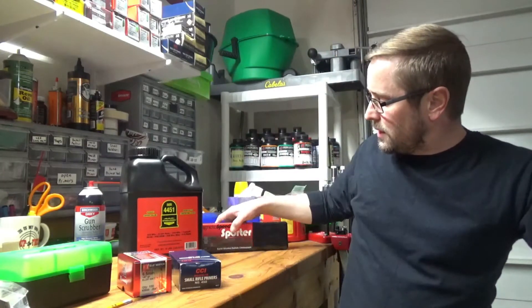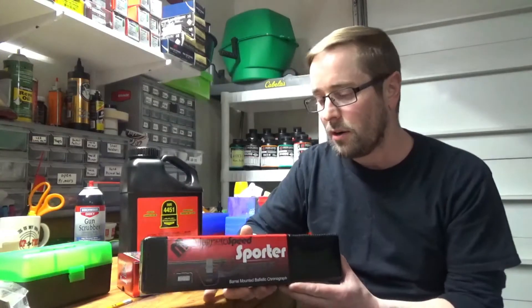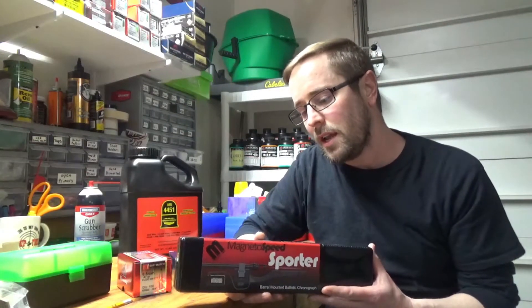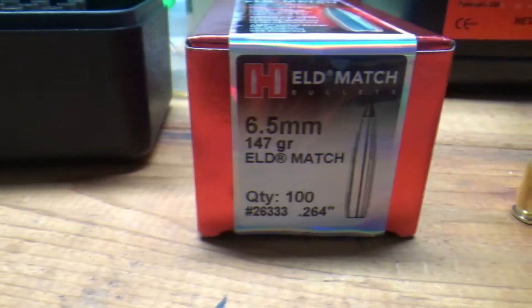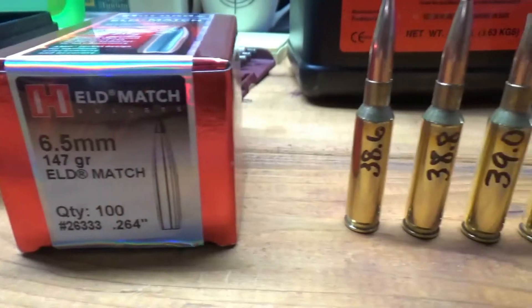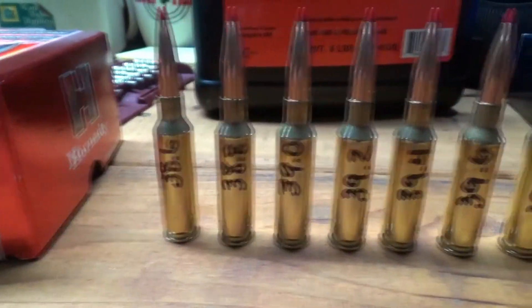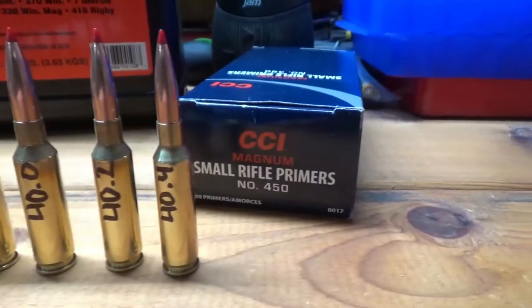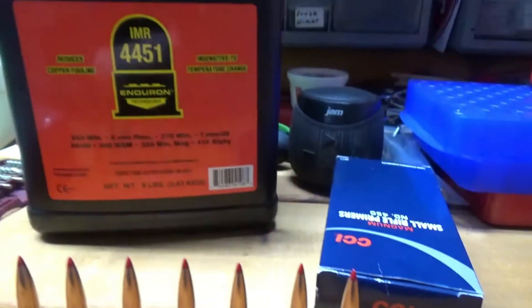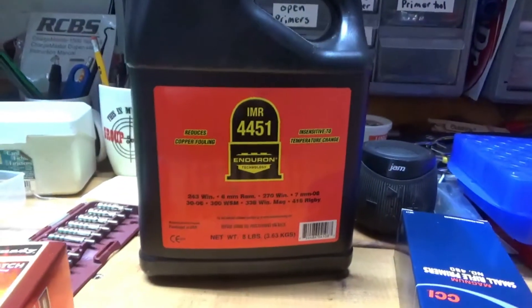Just recently I received this Magneto Speed Sporter chronograph in the mail, so we're going to take that out this weekend and see if we can get some good results. We had a great time on the hill yesterday — we got some shooting and testing done, and I had some time to get my chronograph work done for this ladder test.